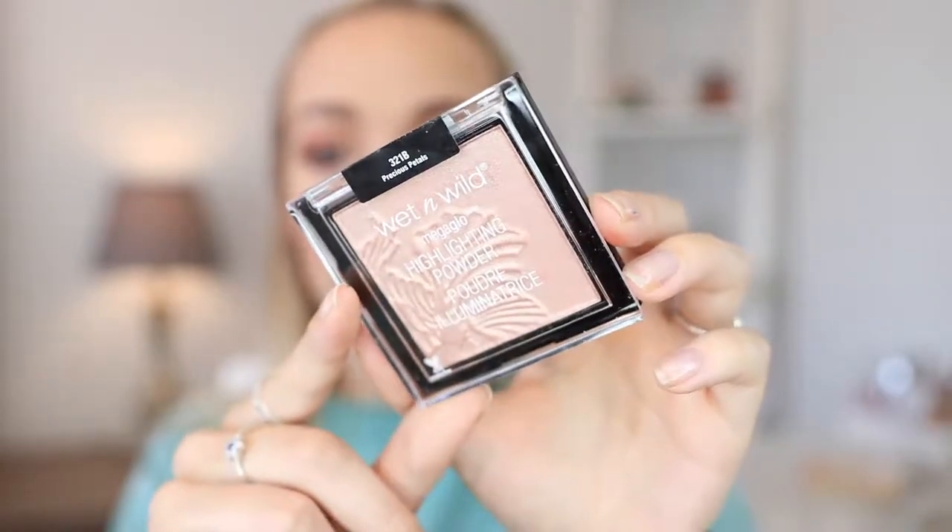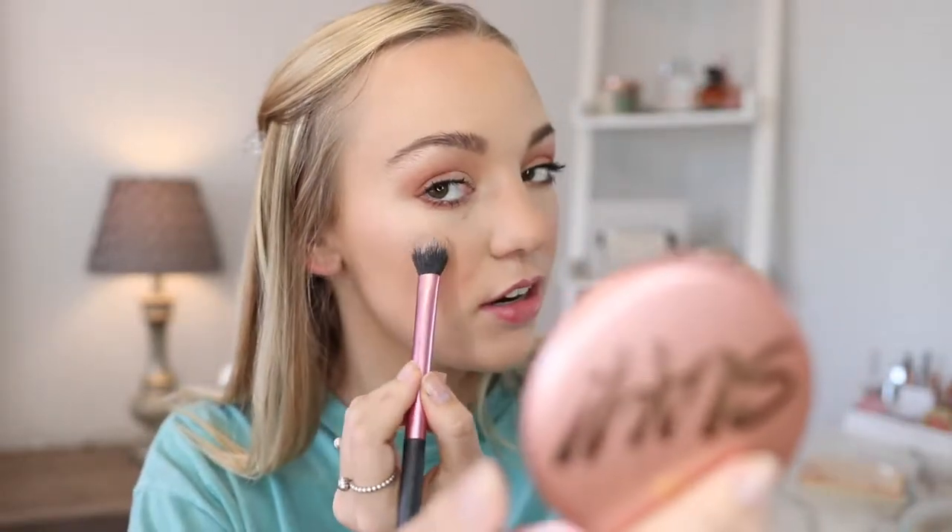The next product I am super excited to try out is a highlighter from Wet n' Wild. This is definitely not a new product — these have been out for a while, but I just haven't gotten around to testing them. I have the Wet n' Wild Mega Glow Highlighter in the shade Precious Petals. I've heard this formula is amazing, and Wet n' Wild is very, very affordable — this highlighter was probably like four or five bucks. Wow, did you see that? Is this going to be my new favorite highlighter? It might be. Now I kind of want to get other shades.